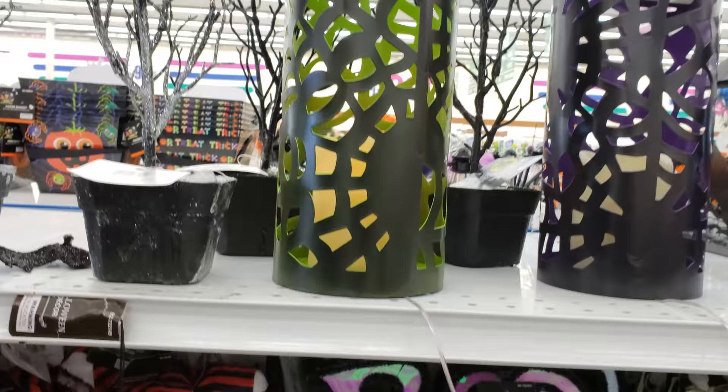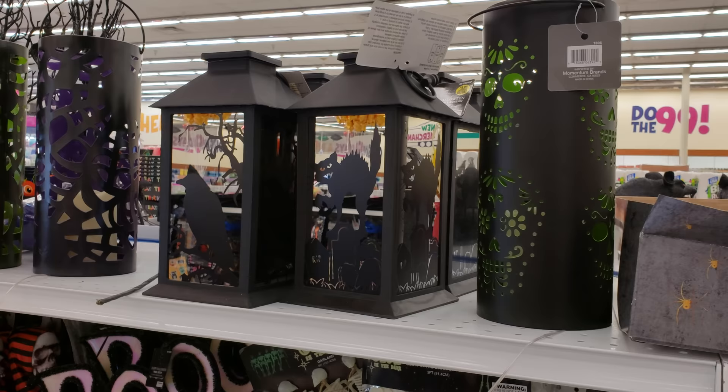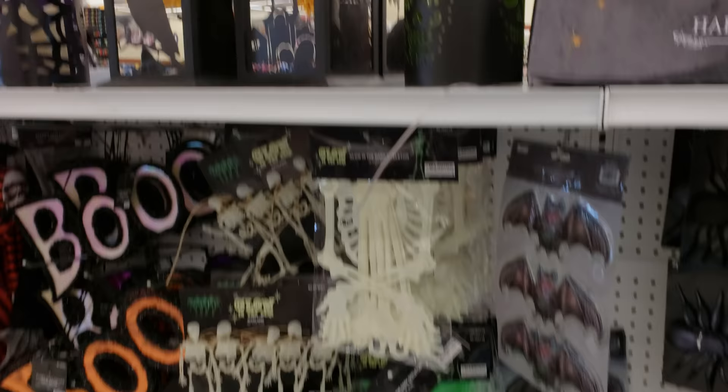A boo sign — those are cool. How much are they? $4. Hey, $4 — not bad. There are these lanterns that might turn on, also $4. Actually not bad. They have a black cat and a raven.